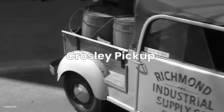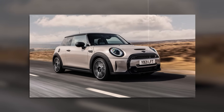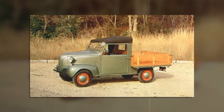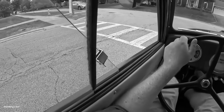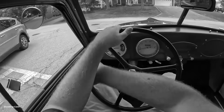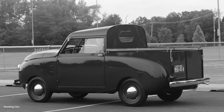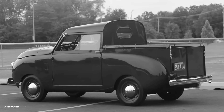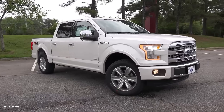The Crosley pickup measured just 145 inches long — shorter than a modern Mini Cooper. Its 80-inch wheelbase was smaller than a Smart Car's. The track width? 45 inches. You could literally drive this thing between cornrows without touching a single stalk. This tiny machine with its 30 horsepower engine could haul 1,000 pounds of cargo — nearly 90% of its own weight. A modern F-150 can only haul about 50% of its weight.